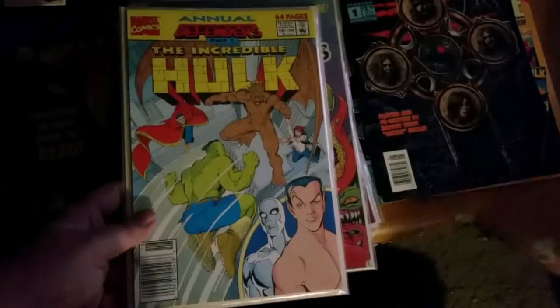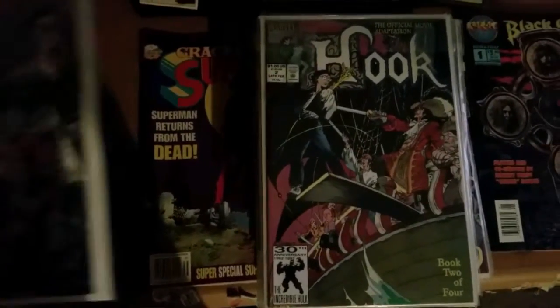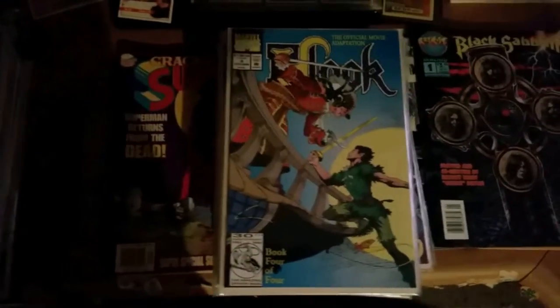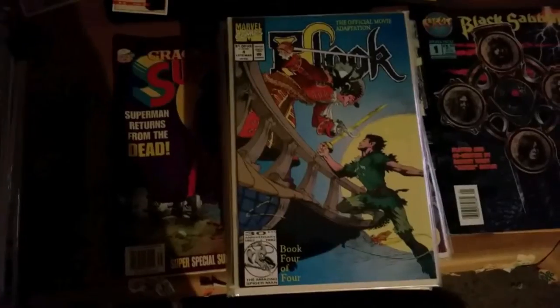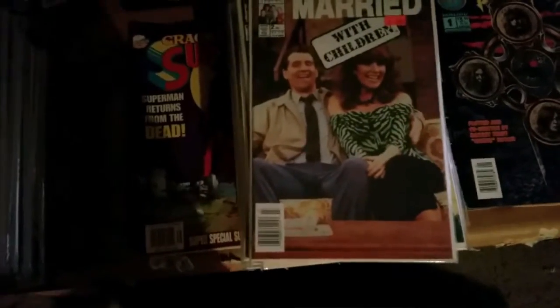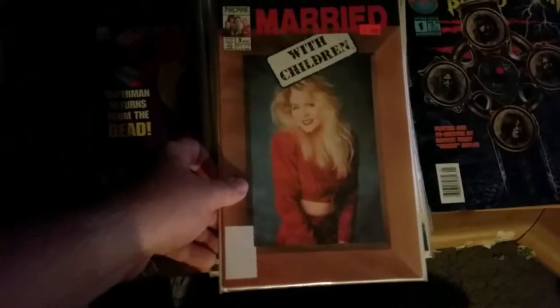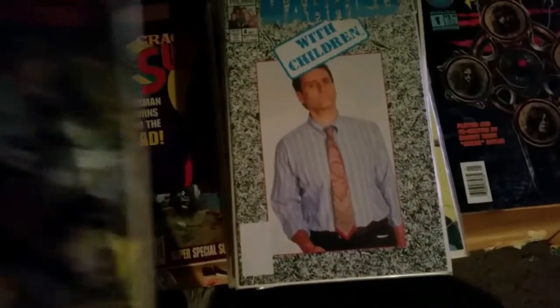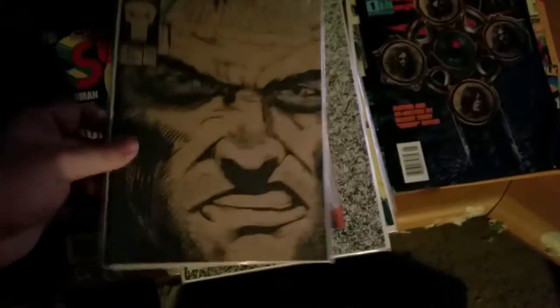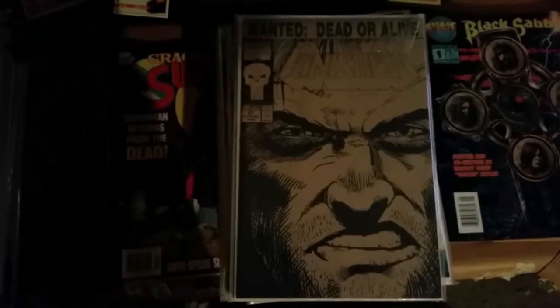There's the Incredible Hulk. Captain Hook number 2, Captain Hook number 3, Captain Hook number 4. I seem to have missed number 1 on a bunch of these — I used to try to buy every number 1 I ever came across. What the hell is this Now Comic here? Married with Children number 2 — I've got numbers 2, 3, and 4 on that one. Punisher Warzone number 2. I always thought this was a cool cover — I'm gonna get some of these put in frames one day, even though they're probably not worth anything.